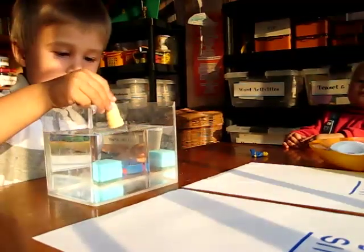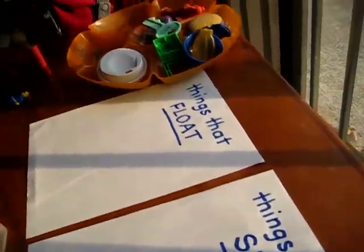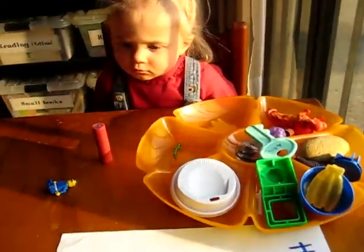Hello, we're here. We're going to do a little science experiment. We have a paper that says things that float and things that sink. So we're going to try out all these things on our tray.